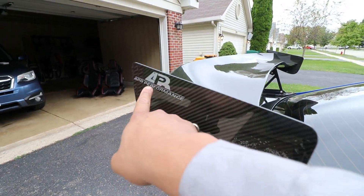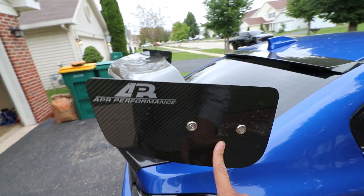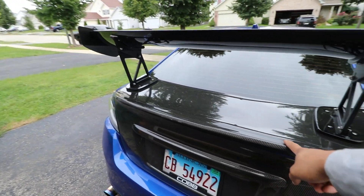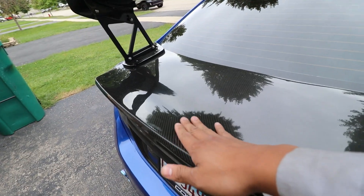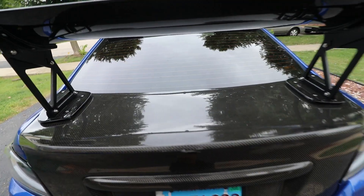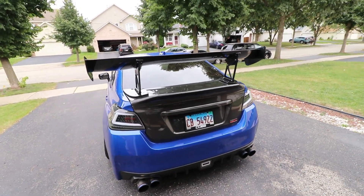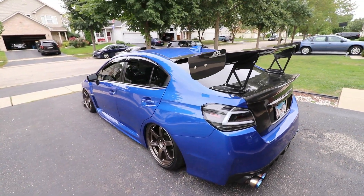As for the wing, we have the APR Performance carbon wing. I did get it for a steal — I did not buy it brand new. The seller did give me the trunk for free. It's not in 100% good condition, but I cannot complain with a free carbon fiber trunk. I'm just gonna get it probably retouched and make it look brand new. I hope you guys like what I've done to the car. I'm still not done — I still have so much to do — but I'm super happy with how it turned out.